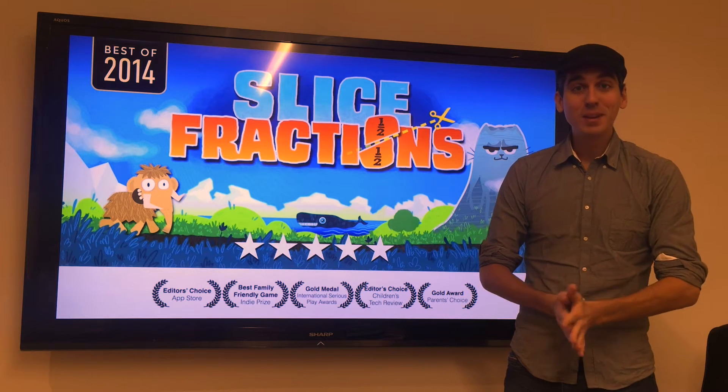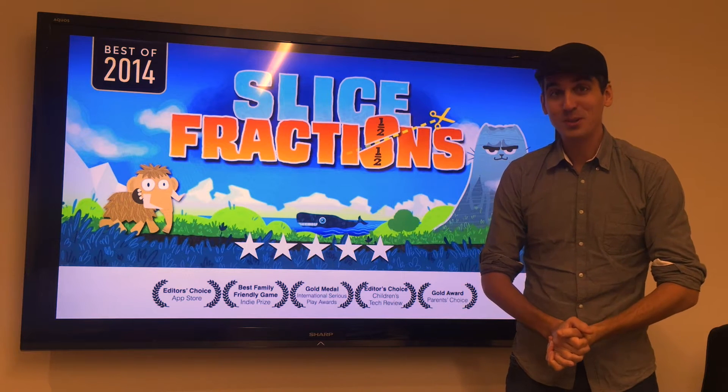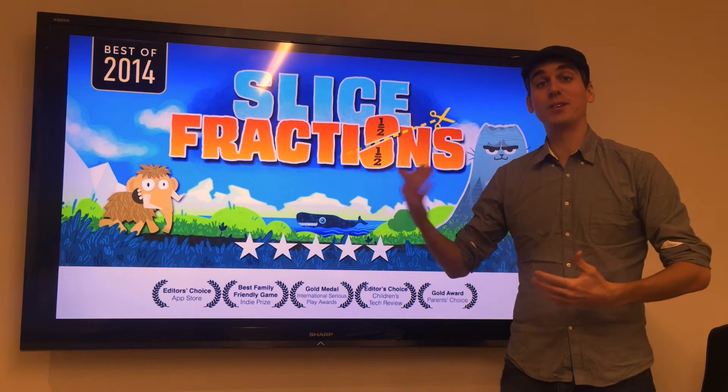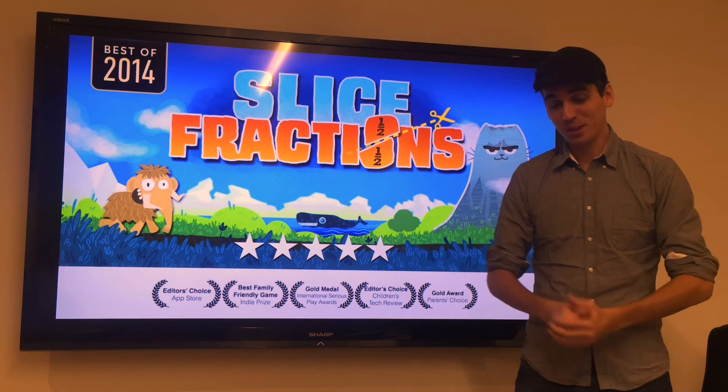Hi, my name is François, I'm from Yulolab, and today we've got really interesting research results to present to you. They just came out, and we had a few surprises in there, so we thought that a video would be a good format to explain what the researchers found about the game.